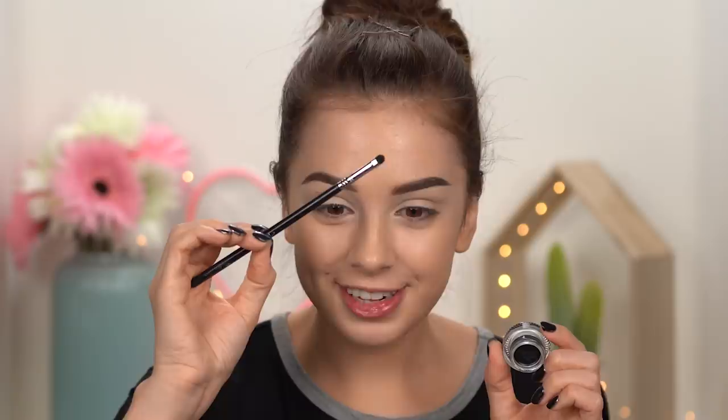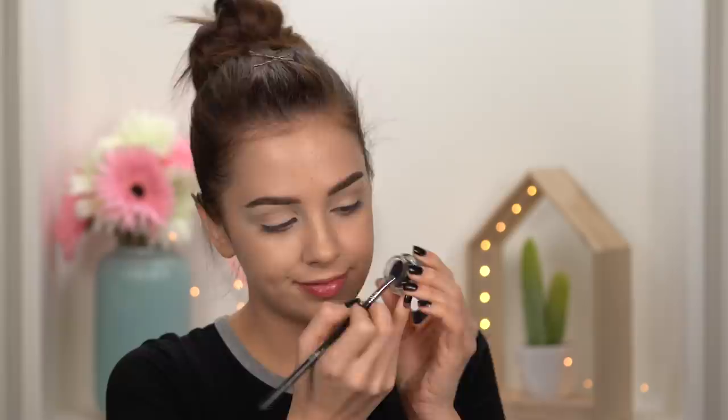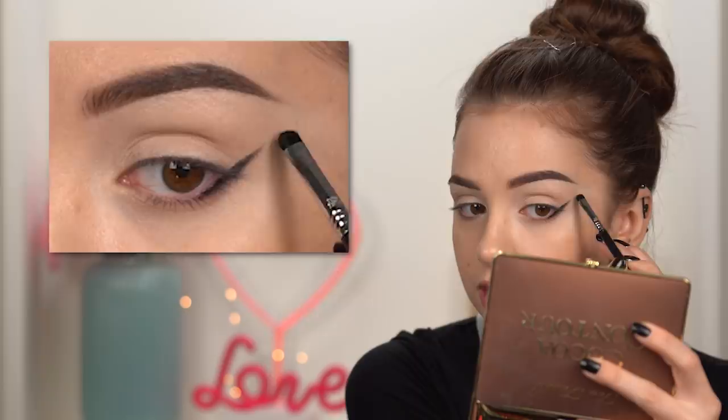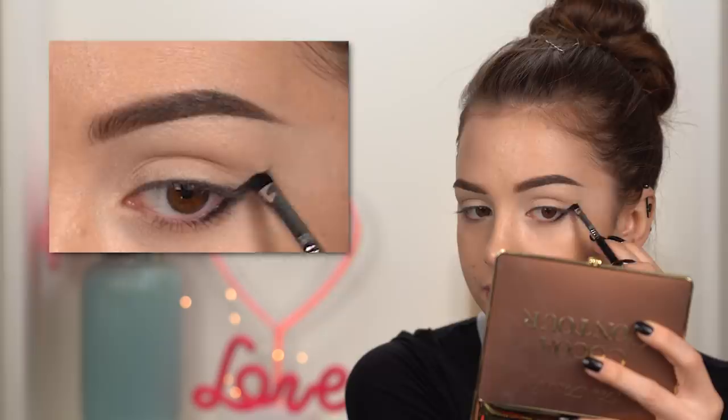For this step you can use an eye pencil or gel eyeliner — I'm gonna use a gel eyeliner, the Sigma gel eyeliner in the shade Wicked. I'm gonna take this really tiny brush, the Sigma E21. I'm gonna place this very closely to my lower lashes, just keeping it in the outer third of my lower lash line, and then extending it like a wing of an eyeliner pointing towards the tail of my brow. You want to have something like this — it looks a little bit crazy but I kind of like it.